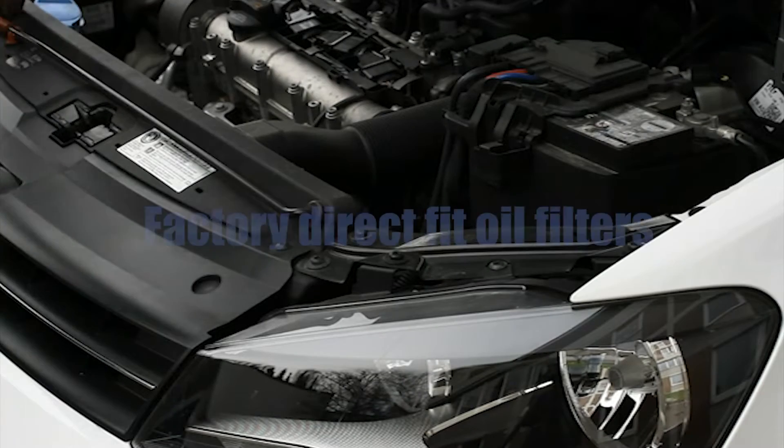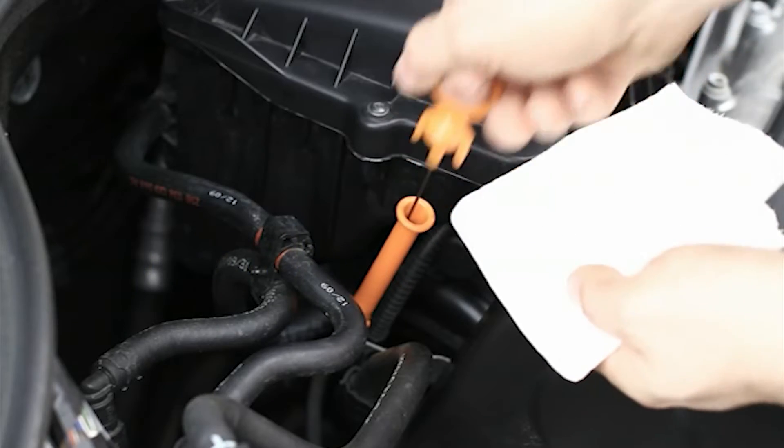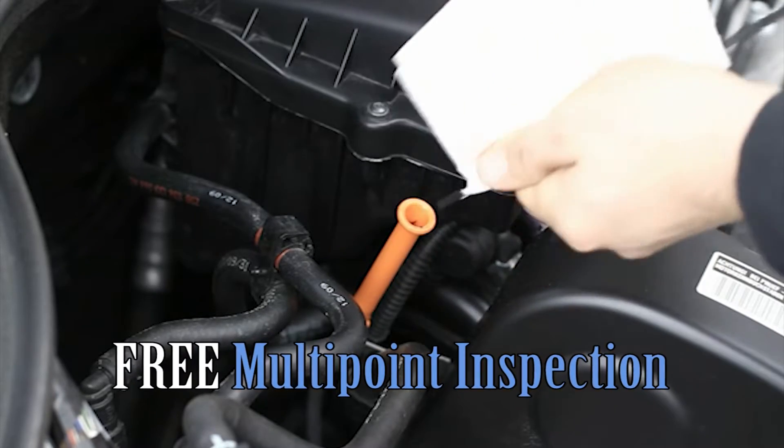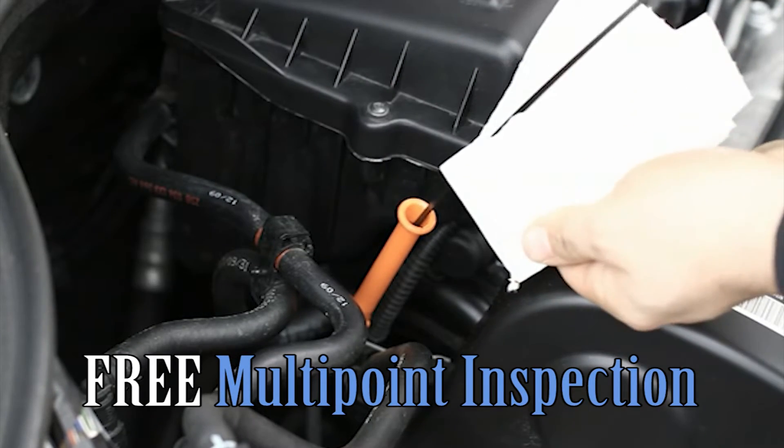Dennis Auto uses factory direct fit oil filters, and all of our oil changes are performed by factory trained technicians. A multipoint inspection is also completed with each oil change. We'll check to see if your belts, fluids, hoses, or tires need maintenance.